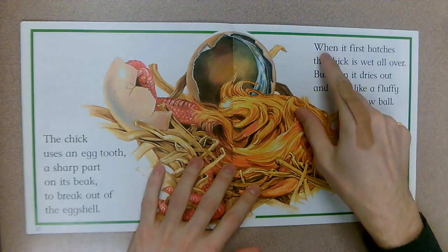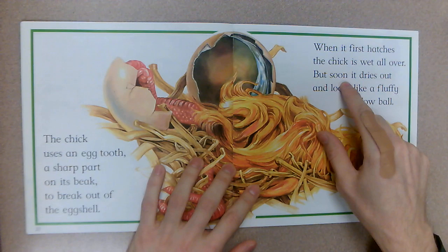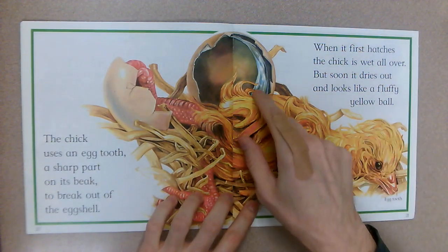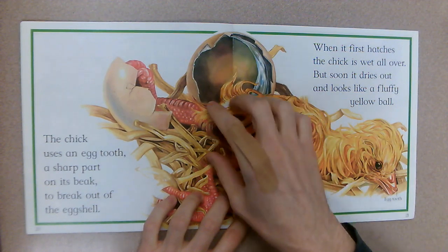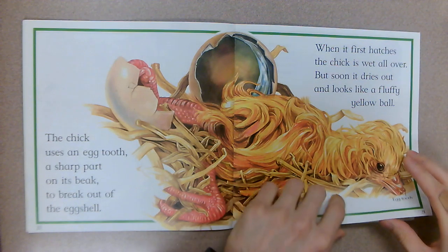When it first hatches, the chick is wet all over, but soon it dries out and looks like a fluffy yellow ball — because remember the albumin, the jelly stuff? She's covered in that, but they'll dry off soon.